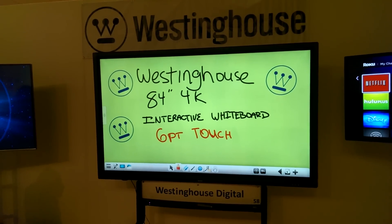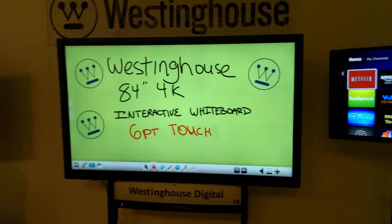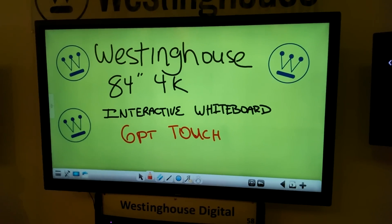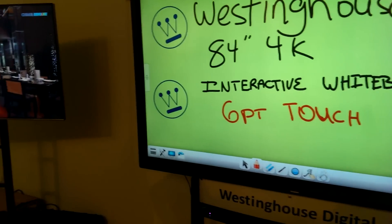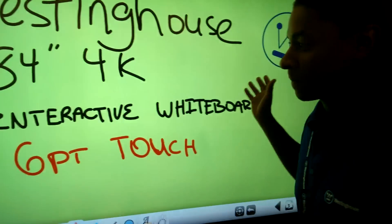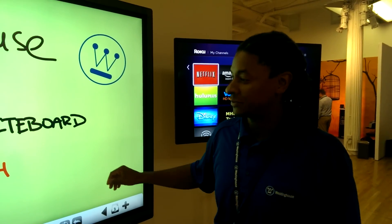We're at the Westinghouse booth at CE Week and I'm going to show you the 84-inch 4K whiteboard — or a touchscreen TV if you want it to be. I have Ken here with me. This is the 84-inch 4K digital whiteboard.